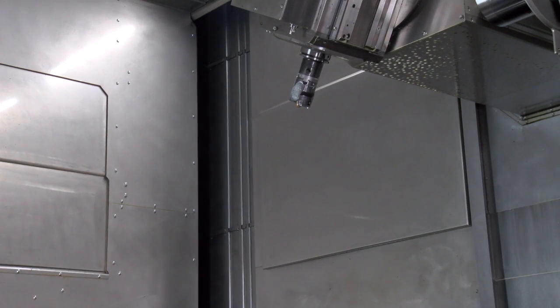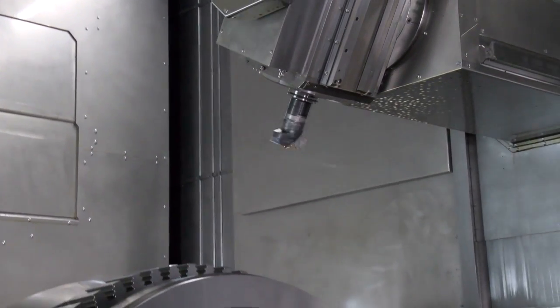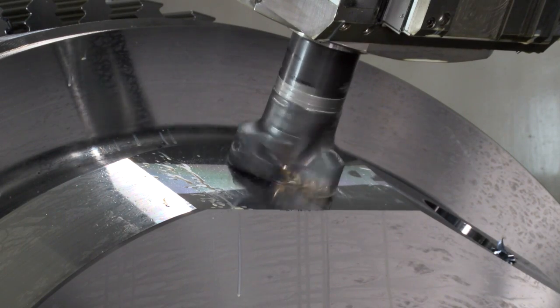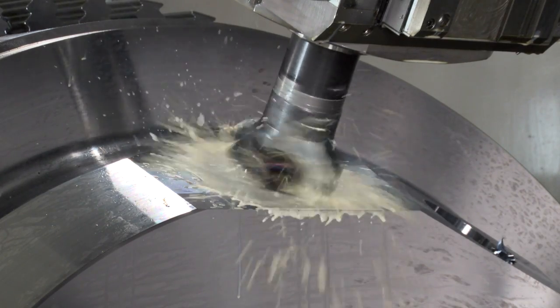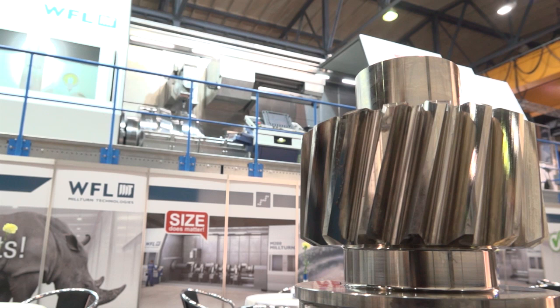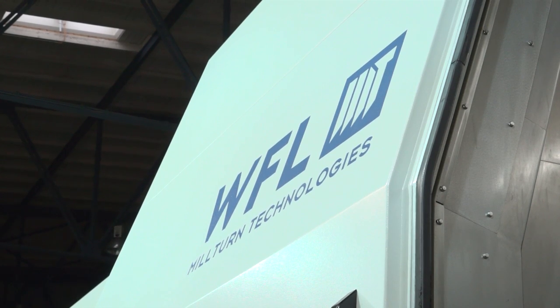The maximum workpiece weight goes up to 60 tons. The sectors we're aiming at — aerospace, oil and gas, power generation — are the same industries where we focus with our existing machines, but now with bigger components.